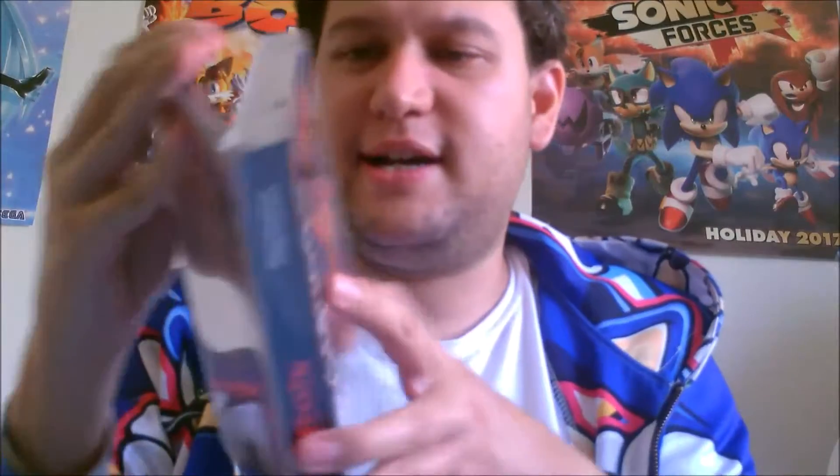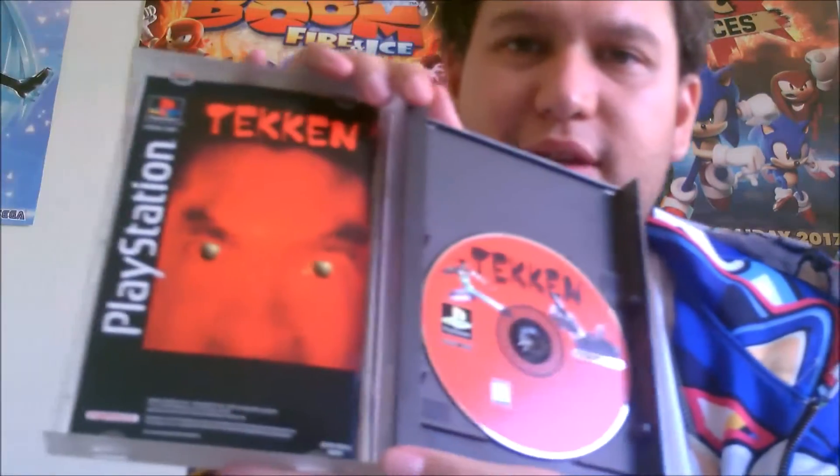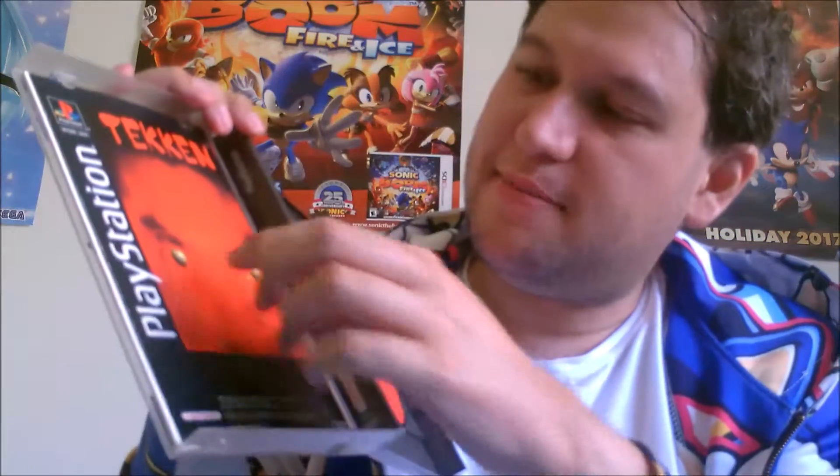So as you can see, I opened it up — here's what the inside looks like. It's basically, man, that's some creepy artwork, but it's got the disc and everything.